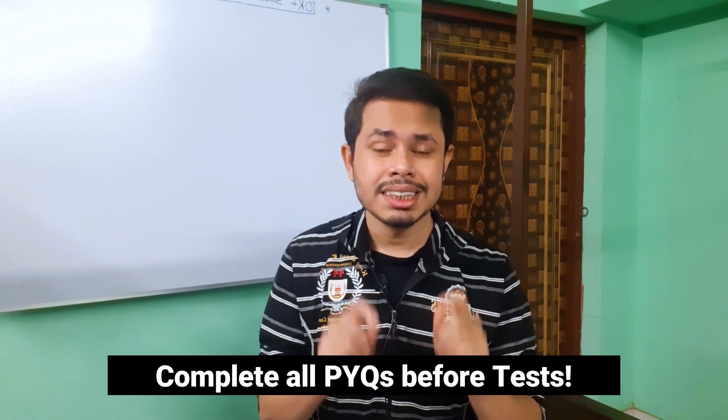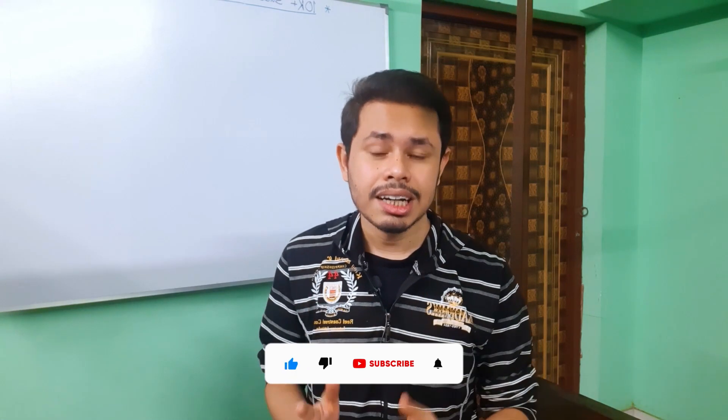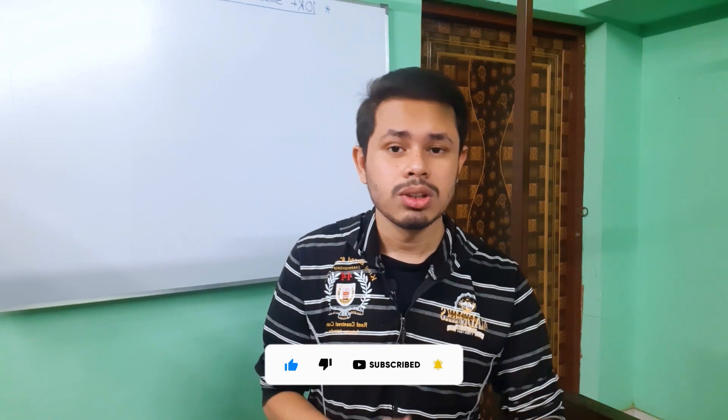Make sure that before attempting the test series, you have at least 15 to 20 years of previous GATE questions well-practiced. If you haven't practiced previous questions, you won't get much benefit from the test series. For the most authentic experience, solve previous GATE questions so you know what difficulty level can come in the actual exam. The test series will definitely help your preparation, but solving original previous year questions is equally important. That's it for today's video — make sure to hit the like button, share it with your GATE aspirant friends, subscribe to my channel, and I'll see you in the next video. Take care and goodbye.